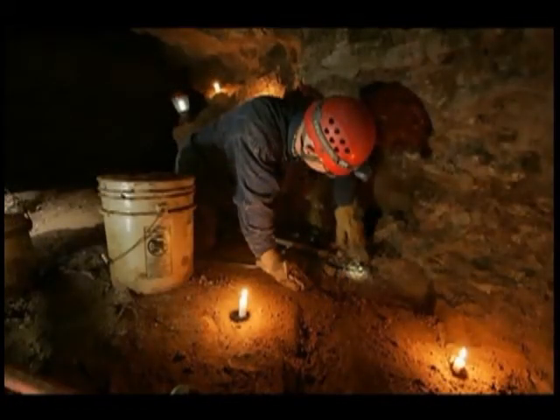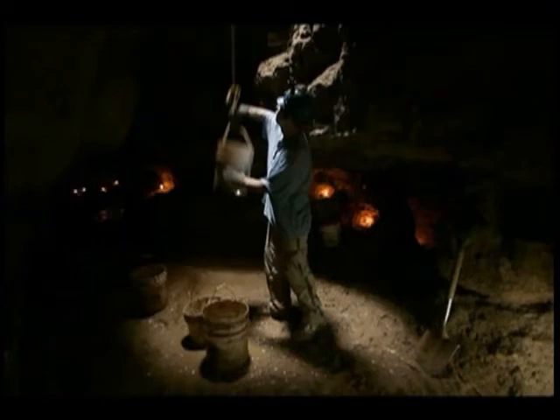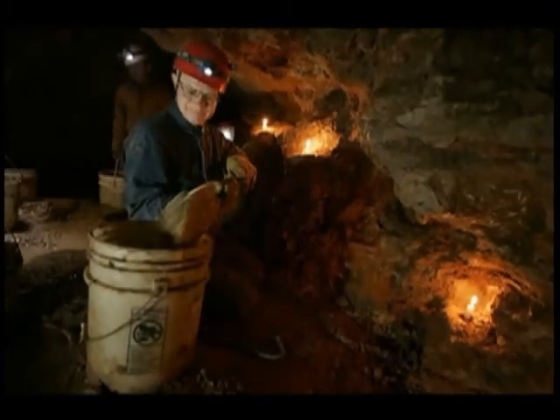We want to protect the cave as much as possible, yet we also want to make it safe for about 12,000 school children to go through here every year. Like a kid playing in a sandbox inside. This area isn't too bad here, but to be able to get this whole corner out — I can see that now.